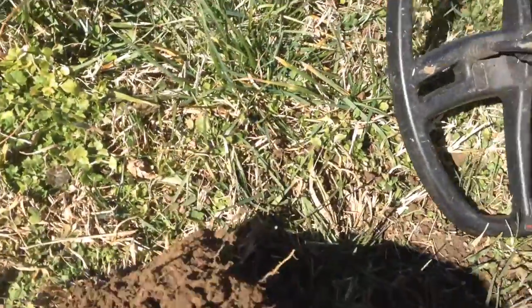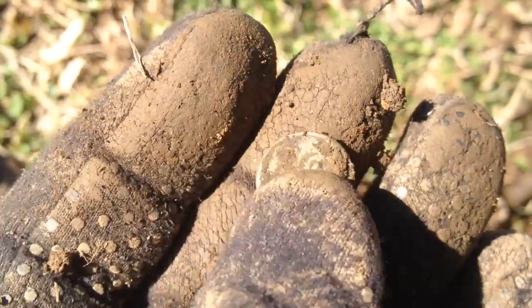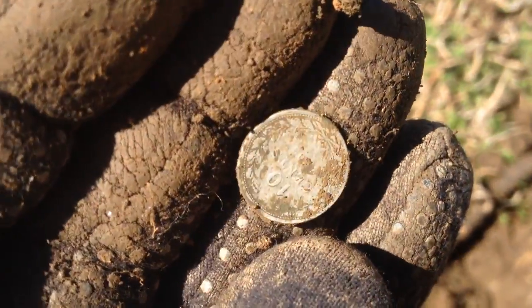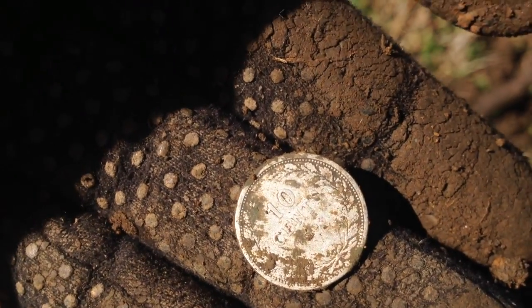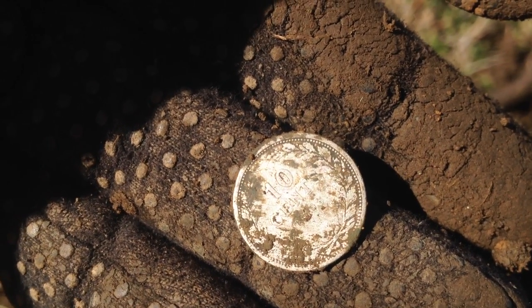I just thought this was going to be a penny — like a wheat cent maybe — and I don't know what this is yet. I rubbed it and was like, what's this junk? But it says 10 cents on it, and I'm pretty sure it's silver. Let's get it cleaned up and see what it is.